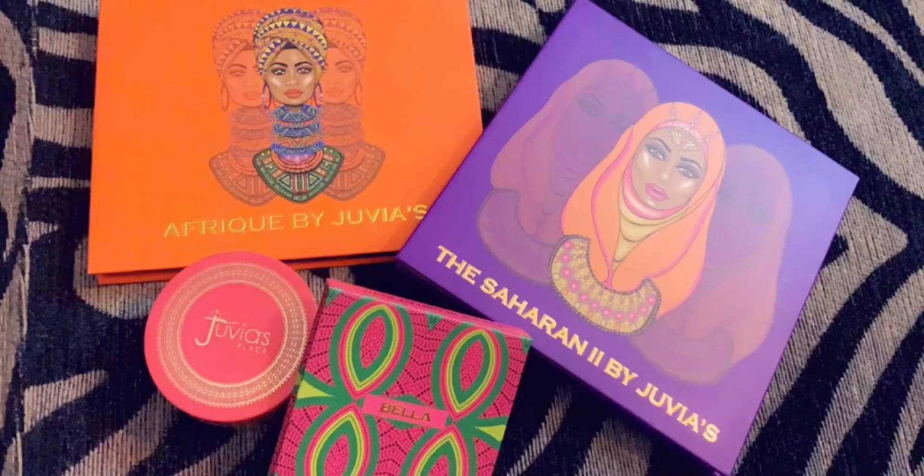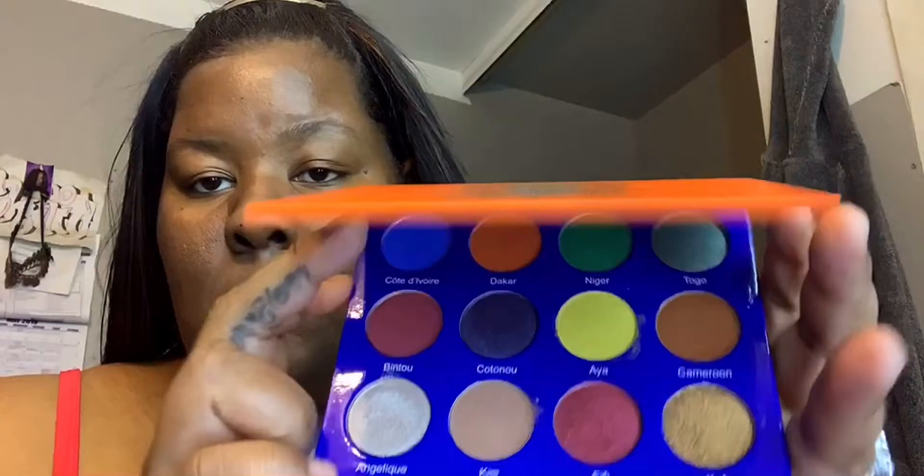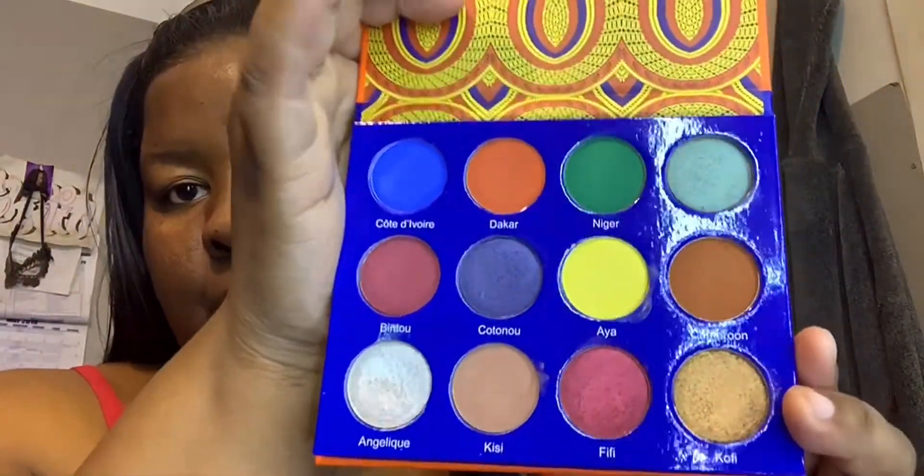Hey everybody, I'm coming here to do some swatches on these Juvia's palettes — blush and highlighter. Here we go. It's the Afrique by Juvia's Place. They are so pretty and pigmented too. I'm not gonna mess up any of these names so I will have them listed on the screen.